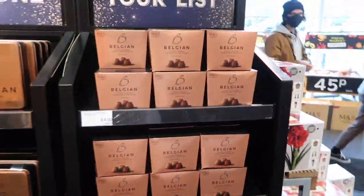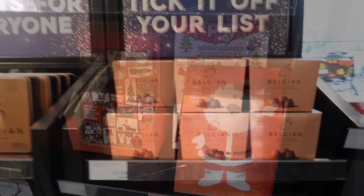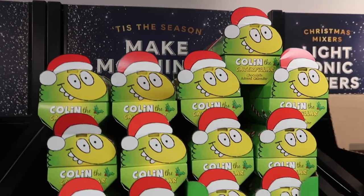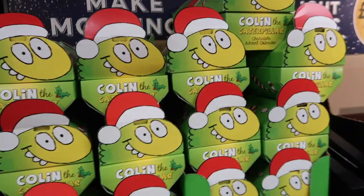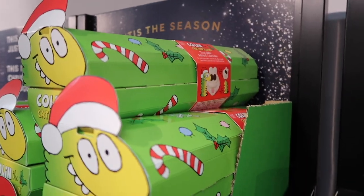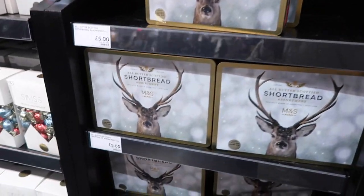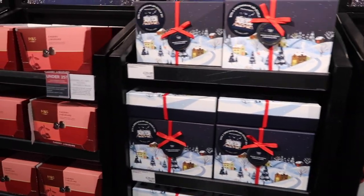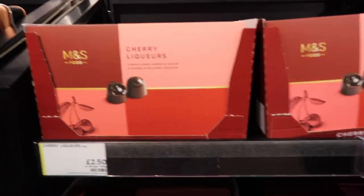Lots more Christmas biscuits and chocolates, including these truffles which look so lovely. We have some advent calendars - the caterpillar one which is shaped like the cake, that's 10 pounds. It's got little white chocolate Colins in there, which is a really cute idea. Lots of shortbread, more truffles, and lots of different types of biscuits, as well as liqueurs which are only two pounds fifty for that box.